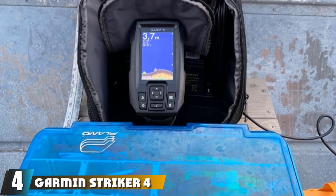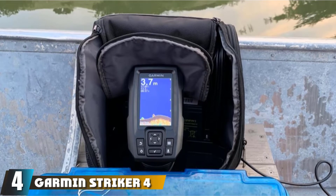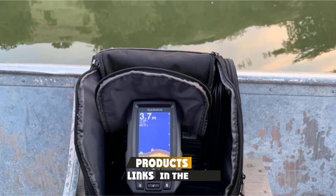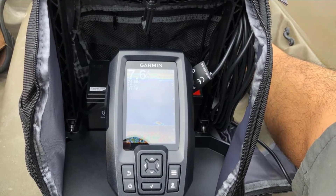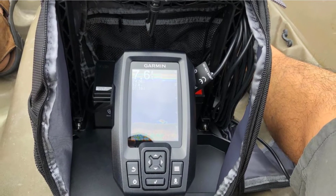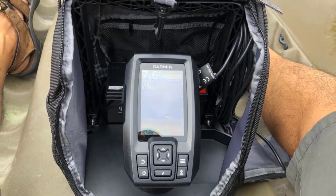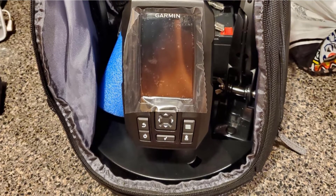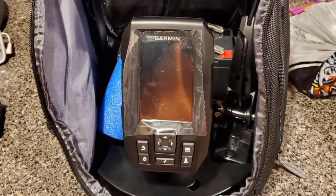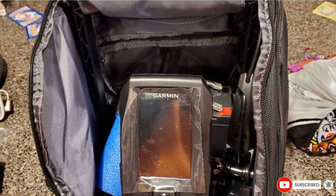Next at number four, we have the Garmin Striker 4 with Portable Kit. If you are looking for a good fish finder for a small boat, take a look at this portable fish finder — you can easily carry it in your backpack. It comes with a simple, easy-to-use interface. We love that you can mark waypoints on the map and check your position relative to those points. The CHIRP sonar allowed us to discover fish and we ended up with a good catch.